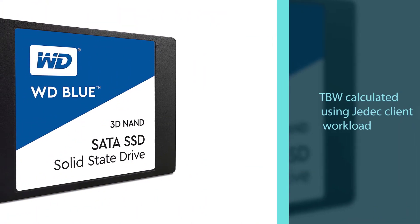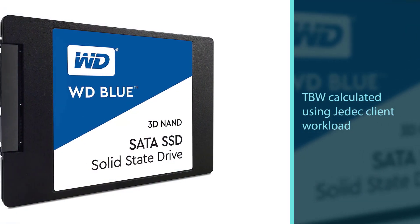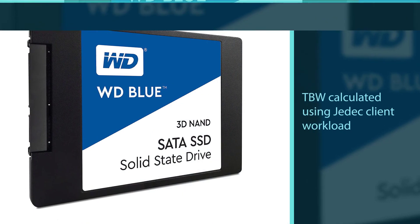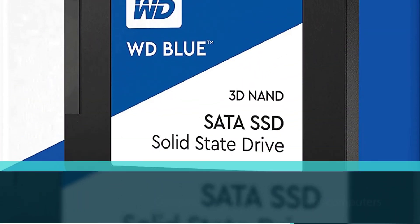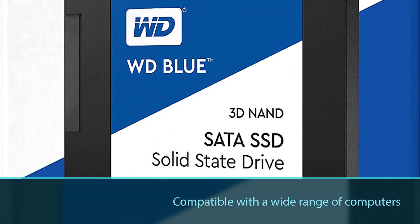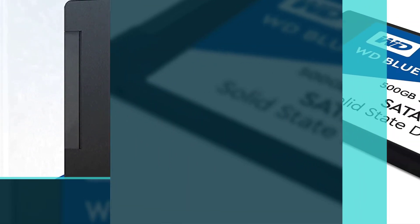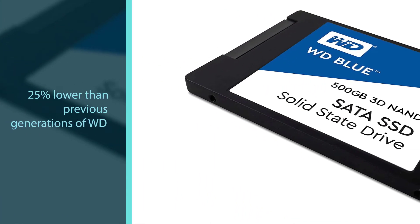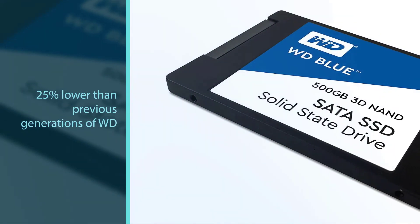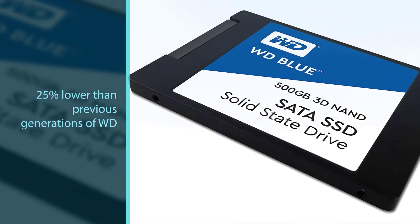WD F.I.T. Lab certification for compatibility with a wide range of computers. Free downloadable software to monitor the status of your drive, clone a drive, or backup your data. Active power draw is up to 25% lower than previous generations of WD Blue SSD. For more details, click the link in the description.